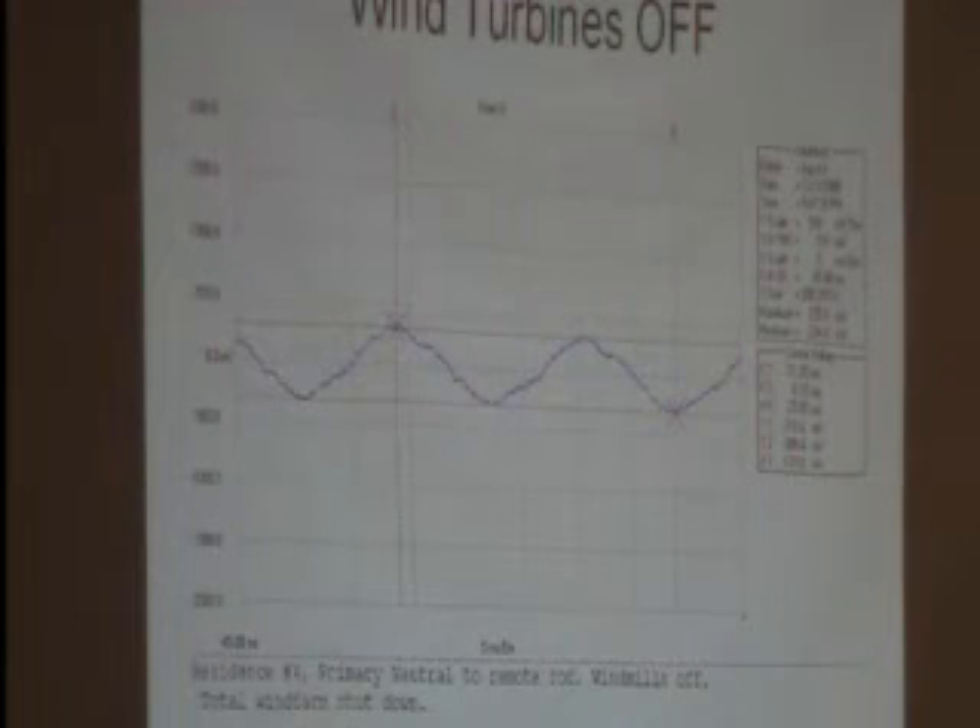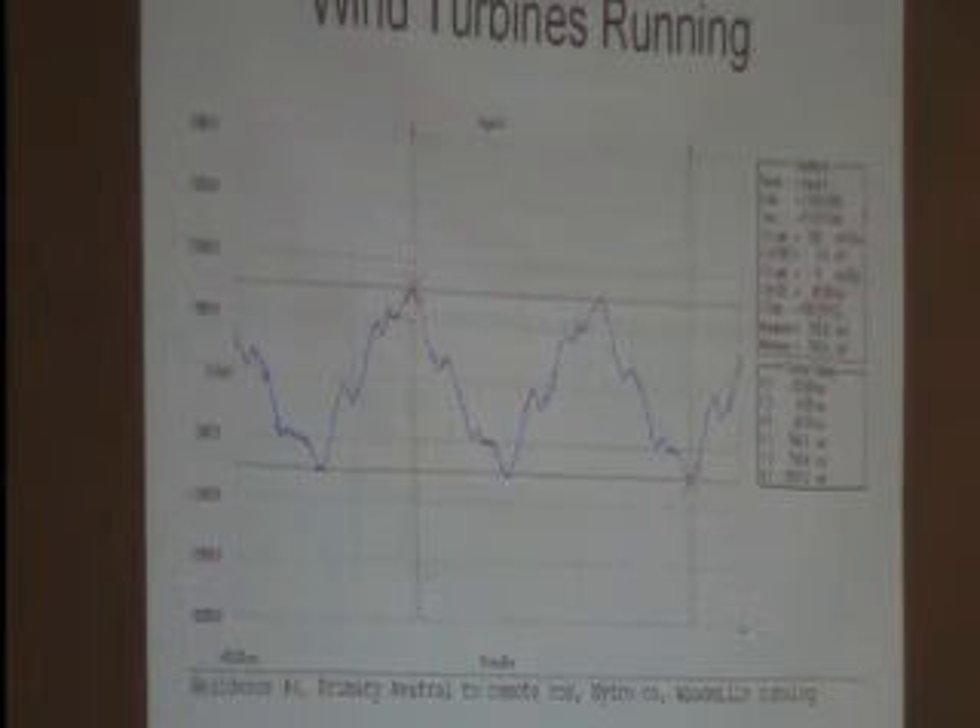Residence number four is a horror story — that's all I'll say. They've moved out. They bought a house trailer and they can't live in their home. I can't fix it. This is the windmills off, this is the windmills on. They have a house sitting empty — it's worthless. He's got a barn of cattle there and has to come out every day to feed them. His son and his wife have been in a motel since April — she's pregnant. The wind company is paying for that. We had four families for six months living in motels. You don't hear about this, do you?